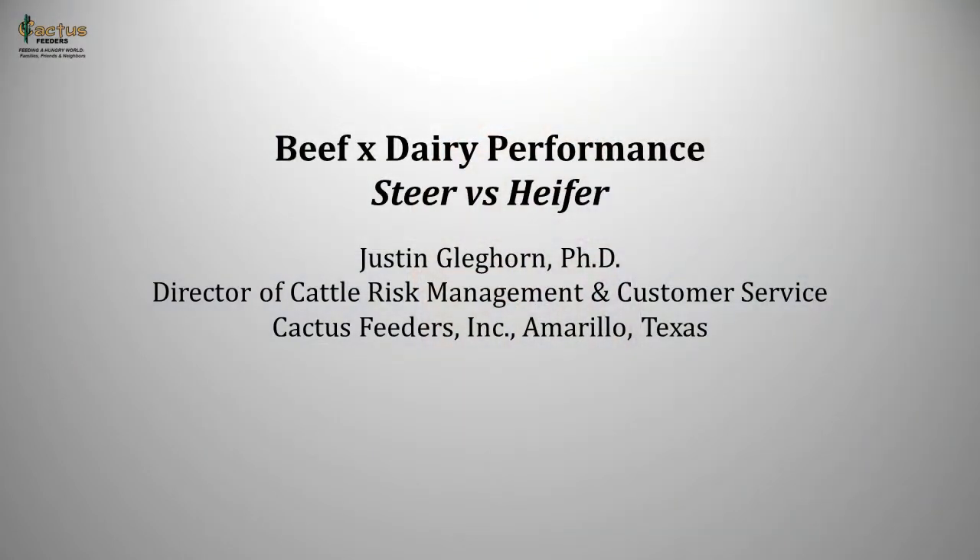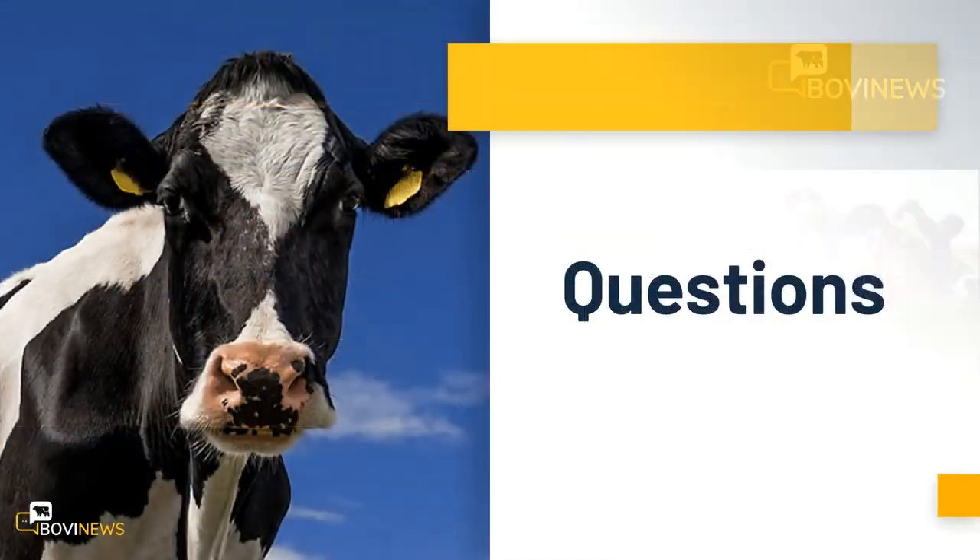I appreciate the opportunity to visit about our population and thank you for your time. Thank you so much, Justin. So a few questions for you today — what would you say are the biggest challenges facing beef raisers today?